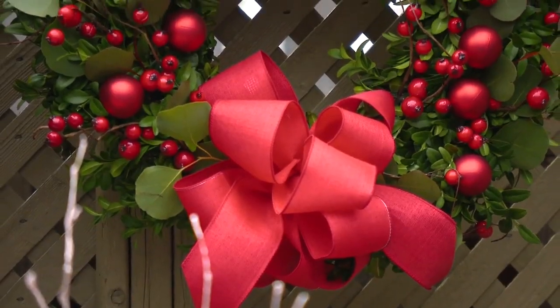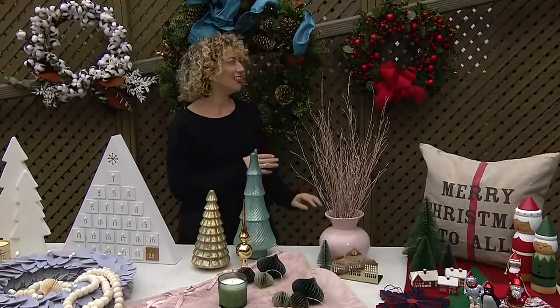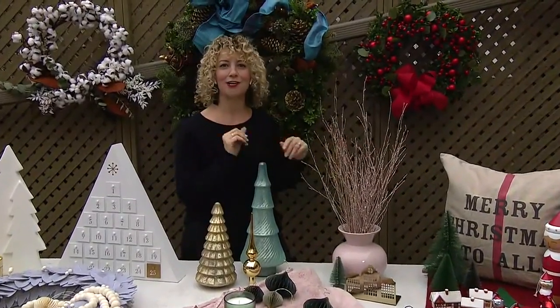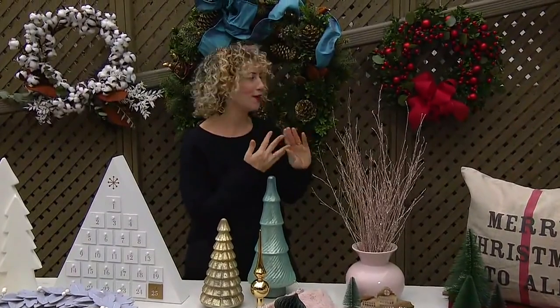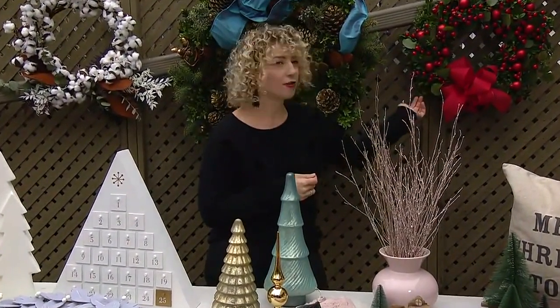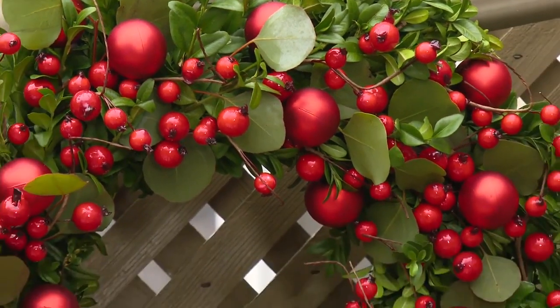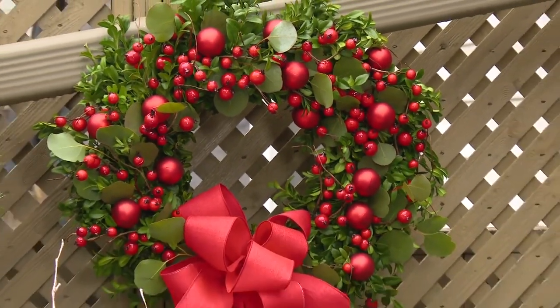I have another fresh wreath — this one is from Pink Twig. We're going classic here with red berries, red balls, and some red burlap ribbon. This is a primarily boxwood wreath, so it will last in colder temperatures right up until Christmas and look fantastic.